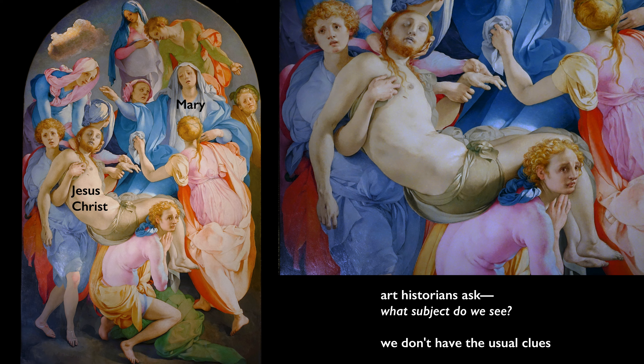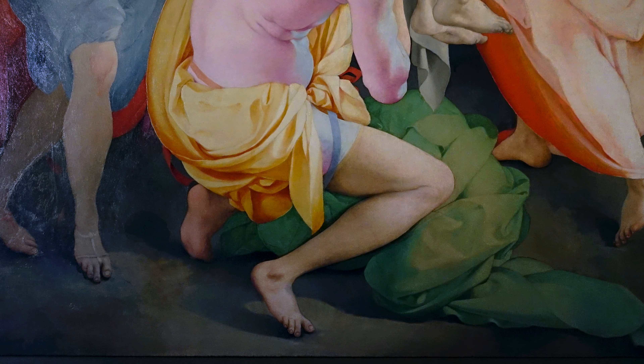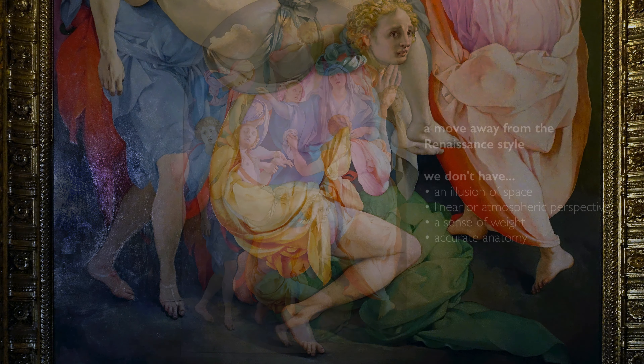The altarpiece by Pontormo has long baffled art historians. The artist seems to have removed all the stage props that are traditional in paintings like this. He's left us instead with the human body and capacious cloth, and one cloud. That and a little bit of steep ground are the only hints that place these figures.